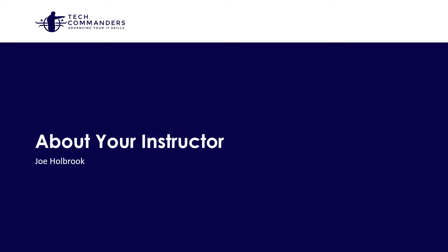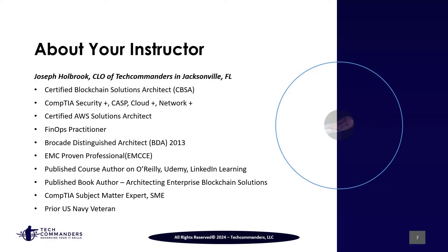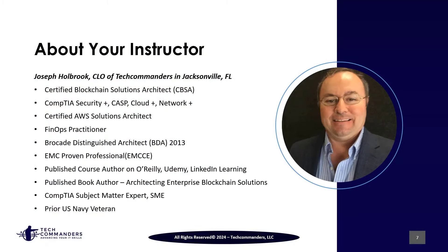Before we get started, let's go through a short introduction to your instructor. My name is Joe Holbrook. I'm the CLO of Tech Commanders here in Jacksonville, Florida. I've had the opportunity to work in IT for over 25 years and have held a number of different roles in a number of different capacities, working with both federal integrators and commercial companies.